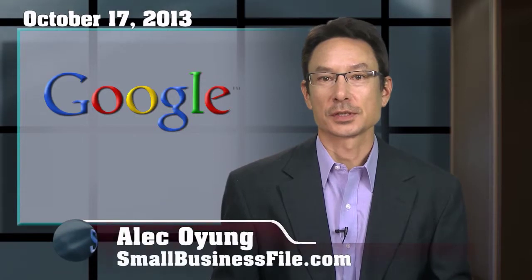It was Google's 15th birthday recently, and for that occasion, the search engine giant has rolled out its largest search algorithm update since 2001, called Google Hummingbird. This update intends to deliver better and more meaningful search results to Google's web surfers.